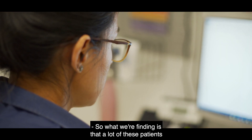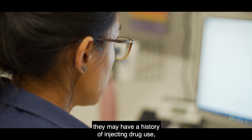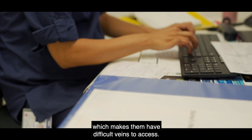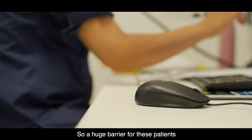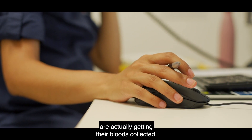A lot of these patients we're now trying to target may have a history of injecting drug use, which makes their veins difficult to access. So a huge barrier for these patients is actually getting their bloods collected.